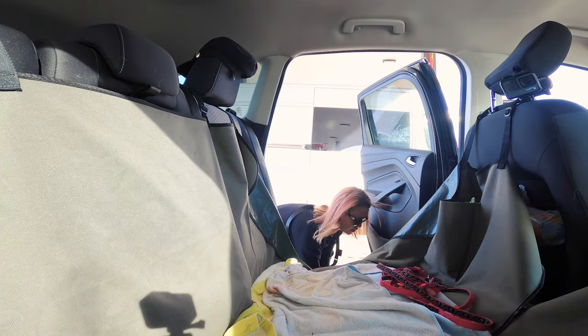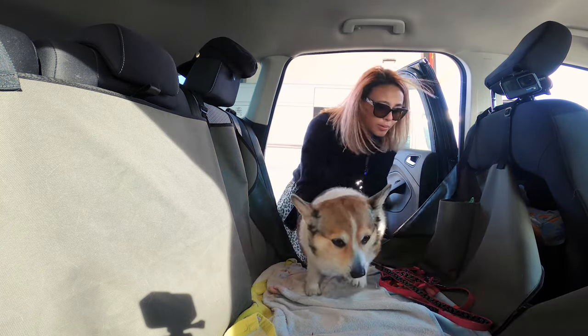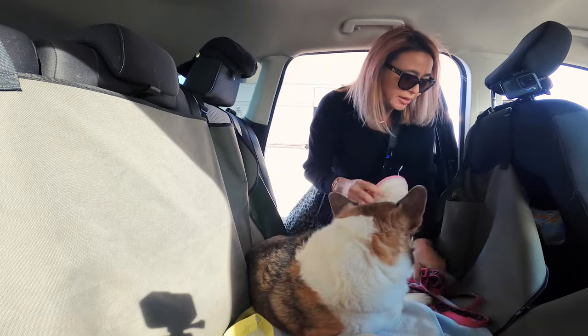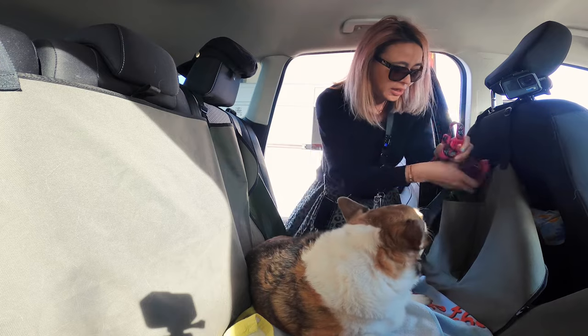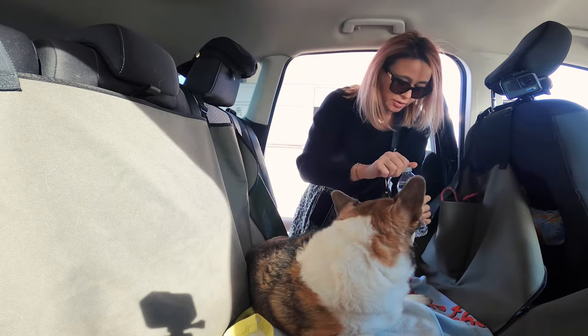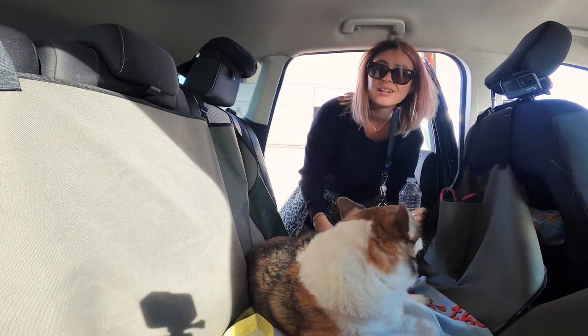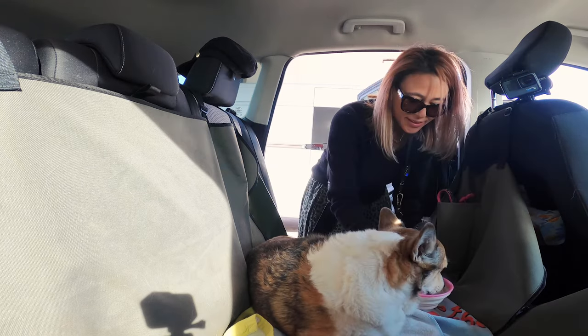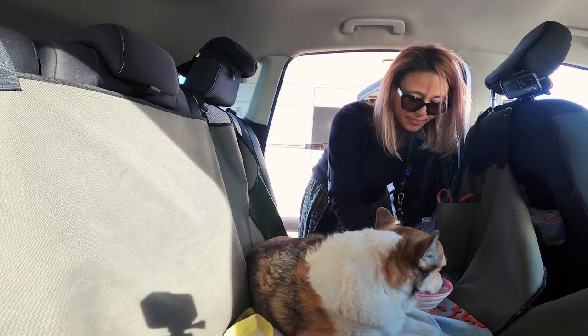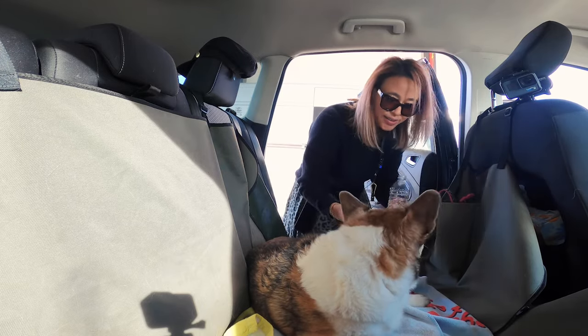Let's go in — in you go. I usually have a bowl for her on the side; it's usually hooked up but the carabiner broke or it's a little loose. Give her some water. What a good girl.